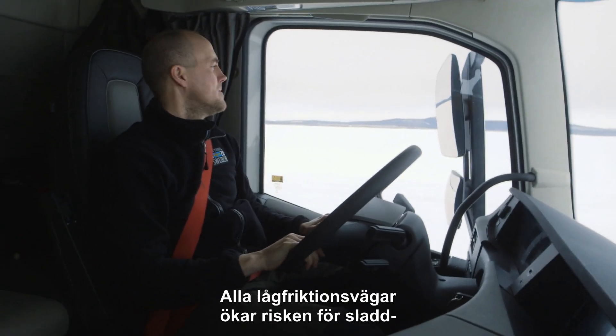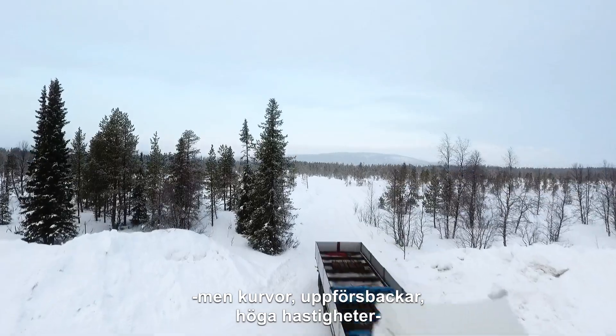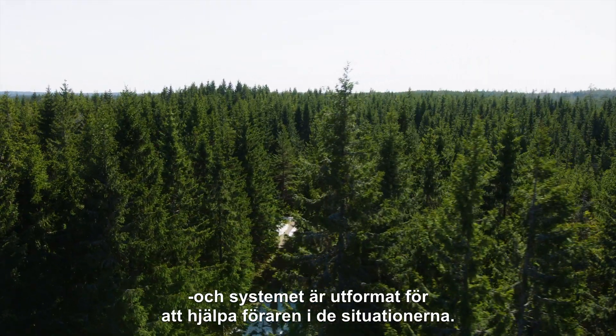All low friction roads increase the risk of skidding. But cornering, driving uphill, driving at high speeds, and driving without a load between missions is especially risky.